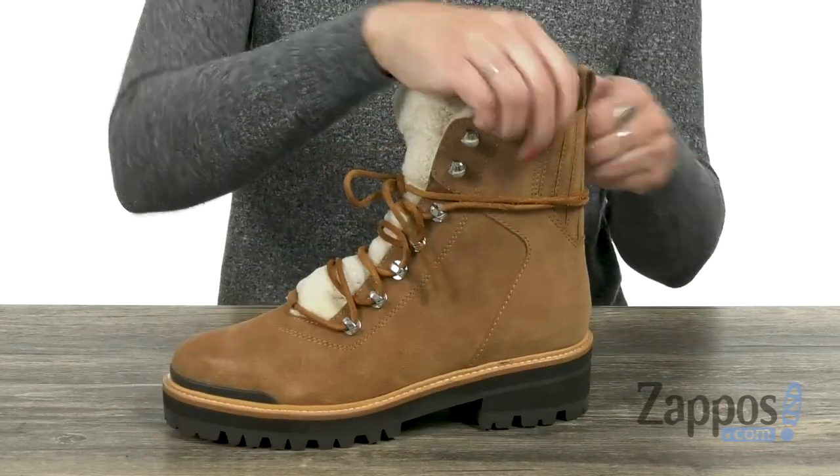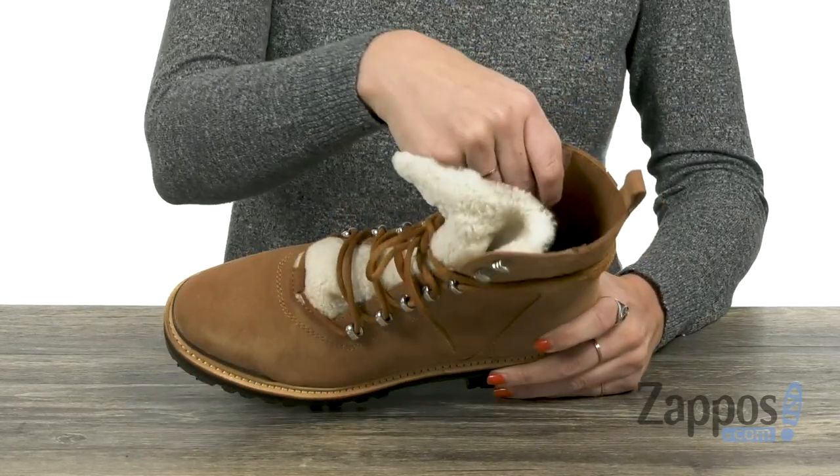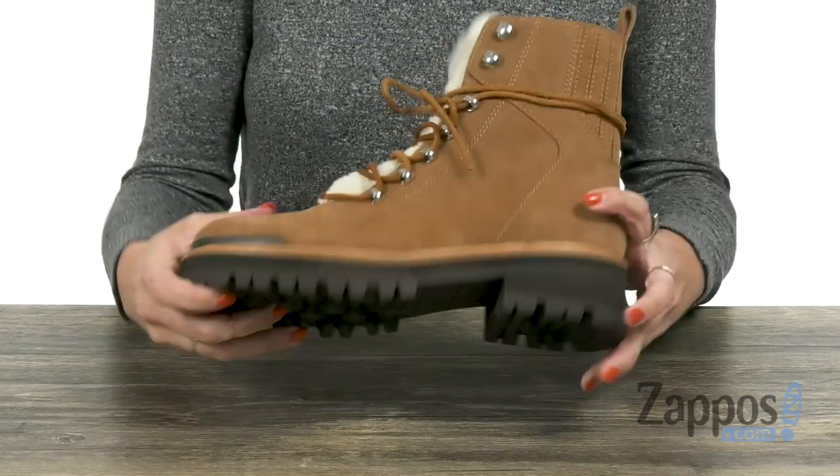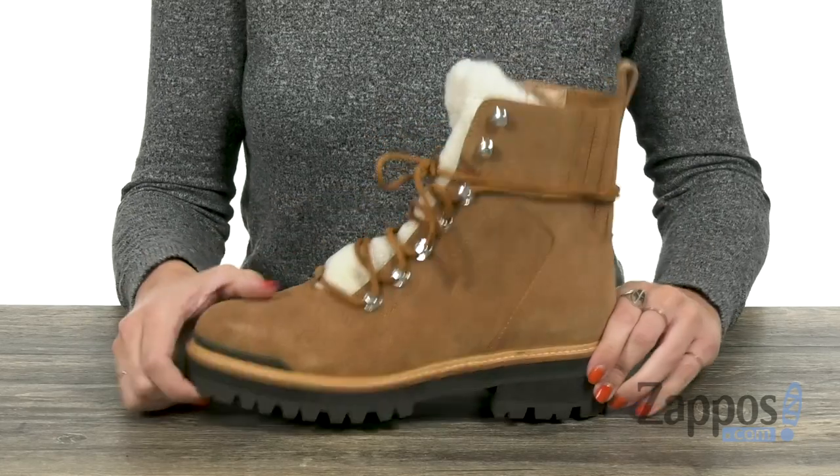It's got a back pull tab and nice stretch around the back of the ankle as well. Inside is going to give you a super soft lining with cushioning throughout the footbed. It's all going to be on top of a man-made lug outsole.